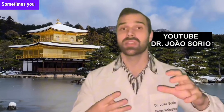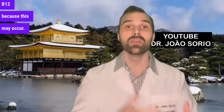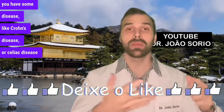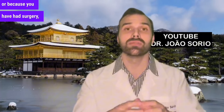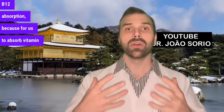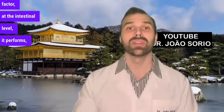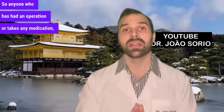Secondly, you don't absorb it. Sometimes you even consume it, but your intestine cannot effectively absorb vitamin B12. This may occur if you use any medication that interferes with absorption, if you have some disease like Crohn's disease or celiac disease, or because you have had surgery like bariatric surgery. For us to absorb vitamin B12, the stomach needs to produce a type of acid, specifically the intrinsic factor. Anyone who has had an operation or takes any medication will also be at risk.